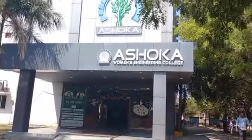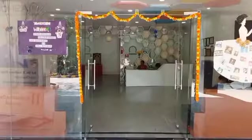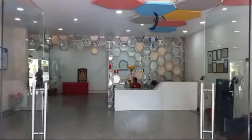Welcome to Ashoka Women's Engineering College, where you can get quality education and entertainment to balance your life.